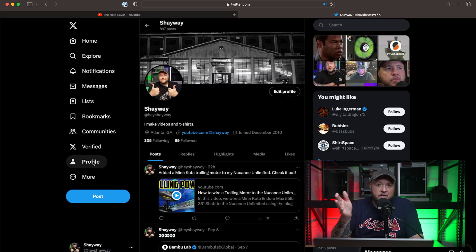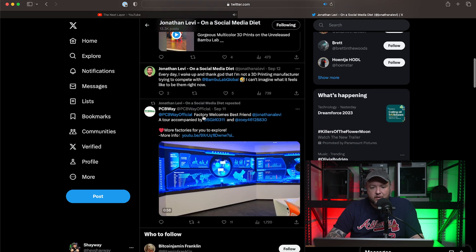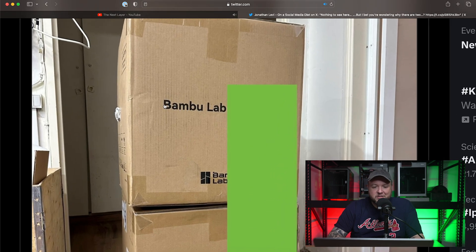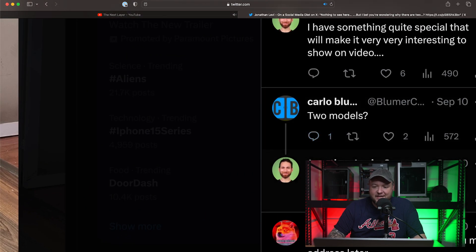He actually posted something on Twitter that was pretty interesting. On September 10th he posted 'Nothing to see here, but I bet you're wondering why there are two.' We can clearly see this is going to be new printers. If you look here, it says Bambu Lab and then he's blurred something out — on Bambu Lab boxes they always have the model name written on the side, so we know it's some unreleased model. He's under embargo and can't talk about it. Someone commented 'two models' and he replied 'I say nothing.'